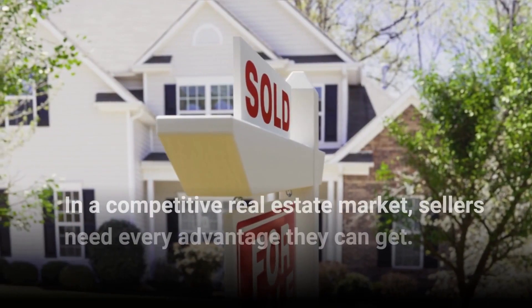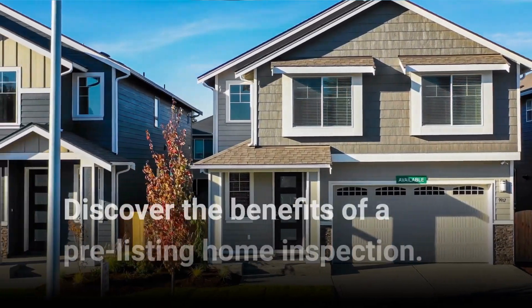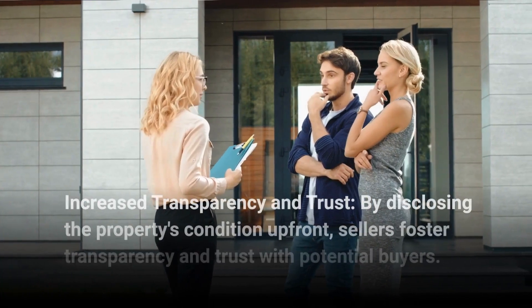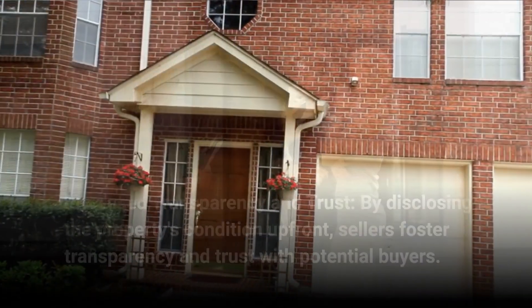In a competitive real estate market, sellers need every advantage they can get. Discover the benefits of pre-listing home inspection. By disclosing the property's condition upfront, sellers foster transparency and trust with potential buyers.